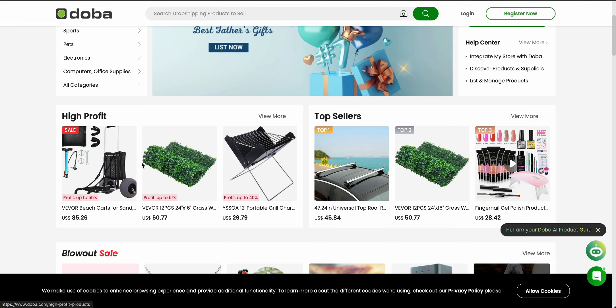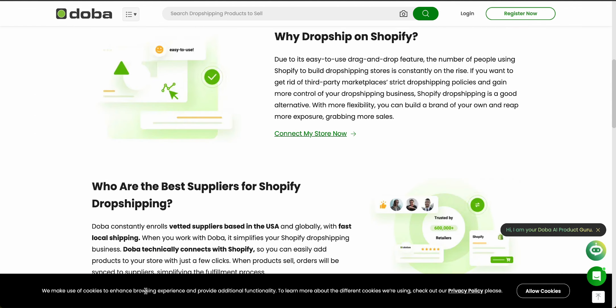Now let's talk about shipping and delivery. Doba provides a variety of shipping options and works with reliable carriers to make sure that deliveries are on time, secure, and in good condition. You can choose between multiple shipping methods including standard, expedited, and international shipping to give your customers flexibility. Doba's shipping management tool also helps you optimize your shipping costs so you can save money and improve delivery times to enhance customer satisfaction.